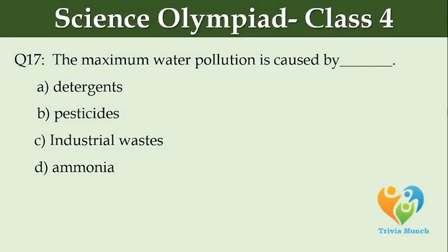The maximum water pollution is caused by dash. Option A: detergents. Option B: pesticides. Option C: industrial waste. Option D: ammonia.